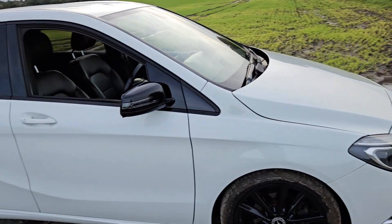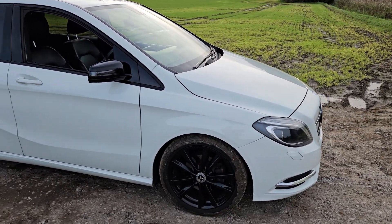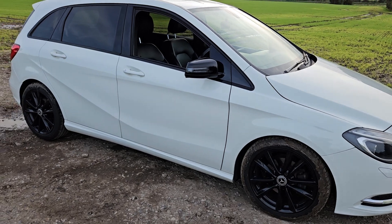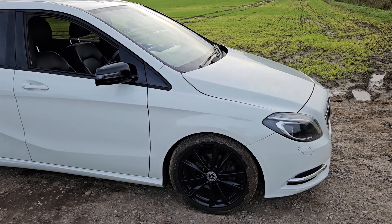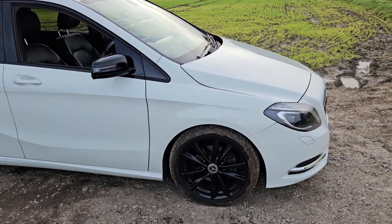It drives wonderfully as well — handles superbly with decent pulling power. It's a perfect all-rounder and good on fuel too; you can easily get 50 miles per gallon. It's just fantastic.